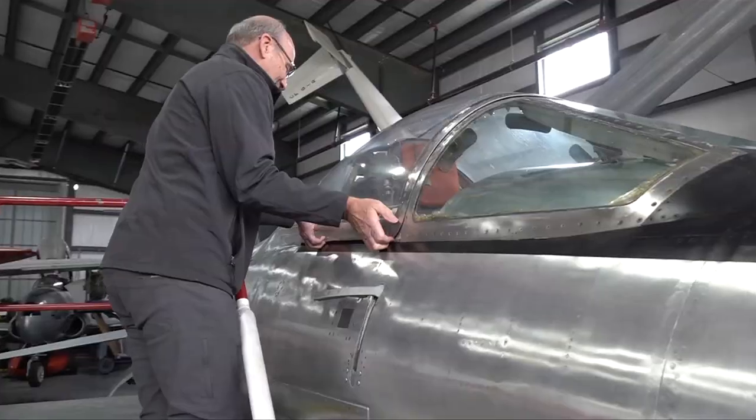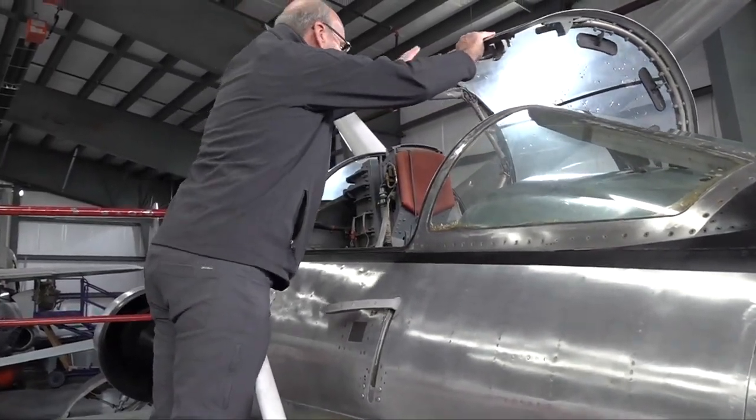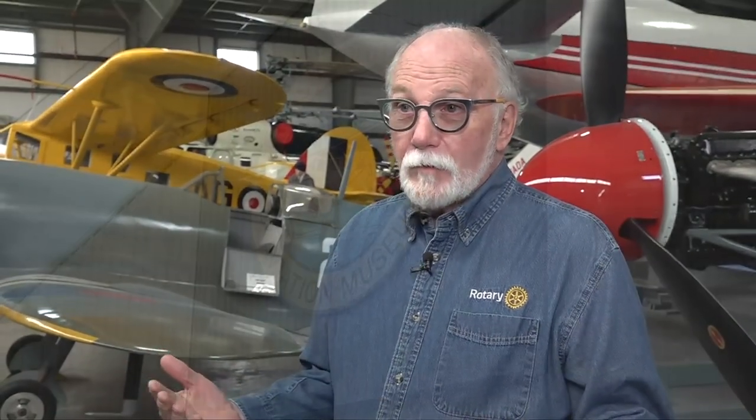Looking around the museum, these volunteers are just grateful they can help make a difference. It's all about giving back. I flew for 43 years and earned a good wage doing it — it's now time to give back to the community. It's about community, and if we don't have community in our lives, I don't think we have much.